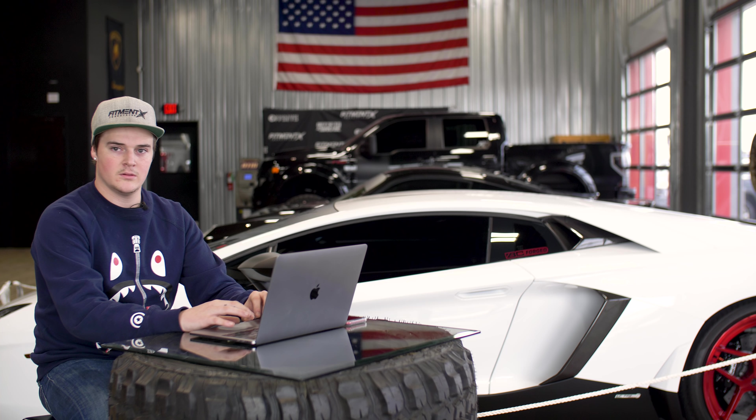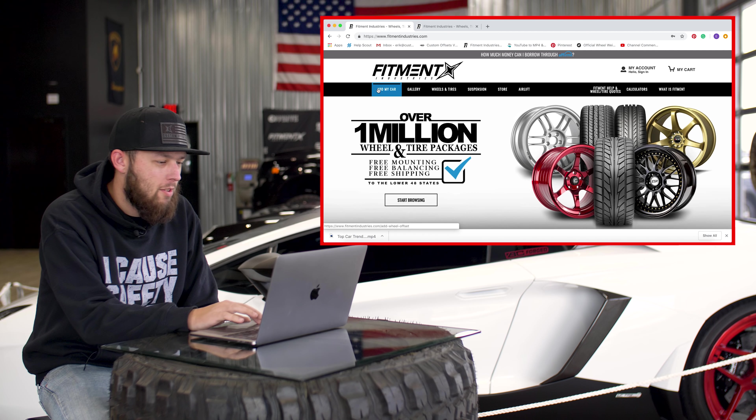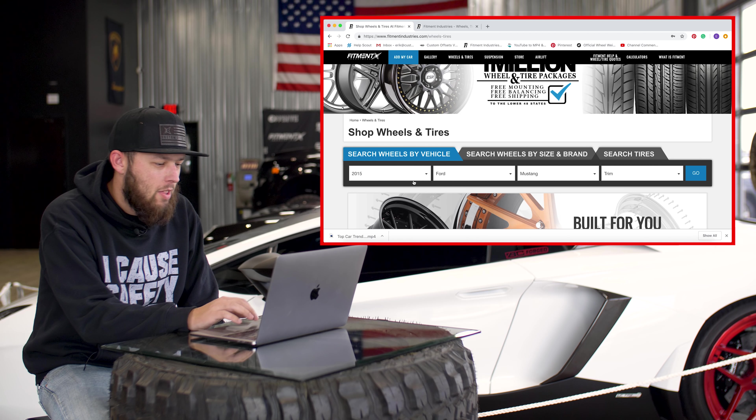All right, Randy, so the rule of the game is you have a budget of $5,000 and a time limit of five minutes to pick out a wheel, tire, and suspension combo from fitmentindustries.com for a random car that I will tell you now. Are you ready? The car is a 2015 Ford Mustang. Okay, and your time starts now.